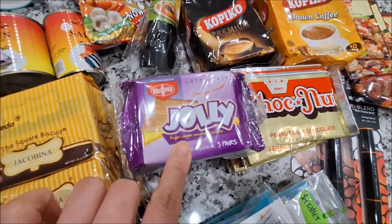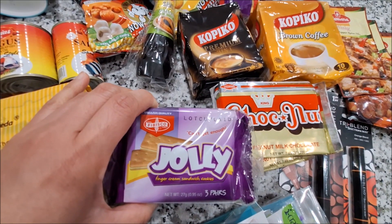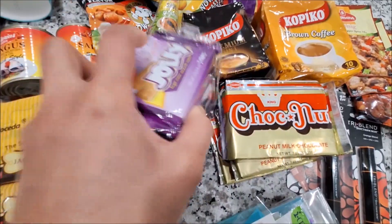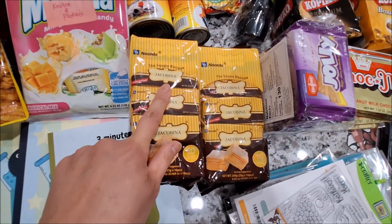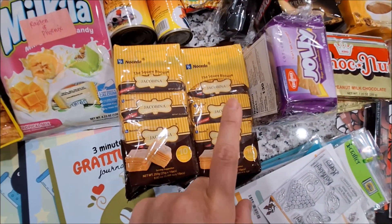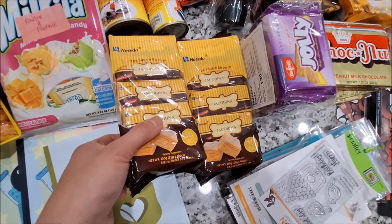She also sent us this Jolly finger cream sandwich cookies — she sent me a pack of that. And then she knows I love this — it's the Jacobina. This one is really good with coffee. She sent me some last time and I told her I really like it, so she sent me two this time.